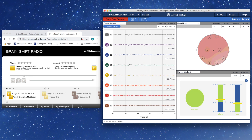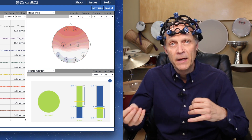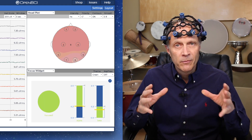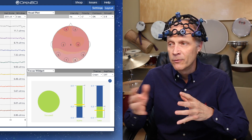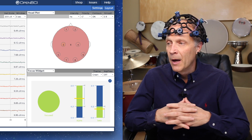I'm a few minutes into listening to this track, so my brain has kind of settled down. You'll see here some activity in different parts of my brain, but the main thing to look at is what we call the focus widget. This is an algorithm that looks at the relationship between alpha, beta, and theta, and shows you how well the brain is focused. You'll see here that I'm staying focused most of the time, with some activity going on as I'm listening. This was recorded earlier but plays in real time with the music you hear.